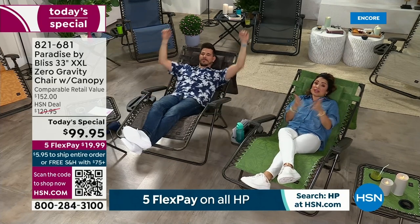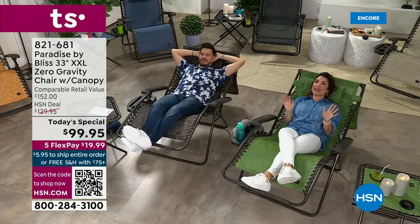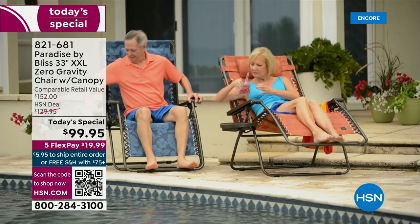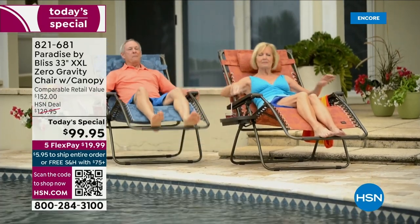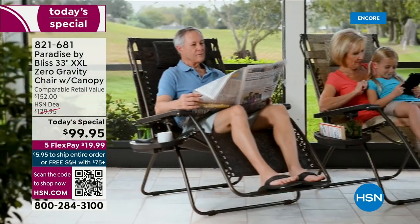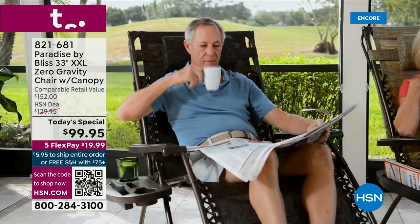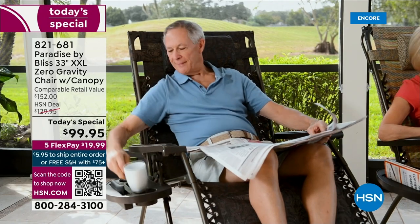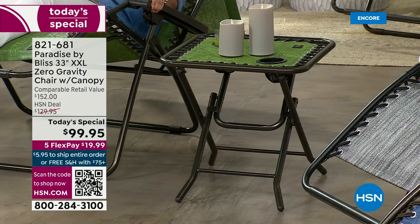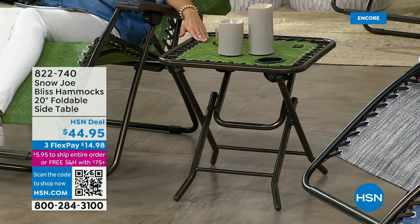Zero gravity is the way to go — like floating, like you're floating in space. It's all coming to you today for a $20 bill on FlexPay. Because it's more than $75, it's free shipping, and that means free shipping for the rest of the day. Take advantage of this. The matching side table is $44.95 — we had 200 of each color and pattern. It's also powder-coated steel, folds up, great to take to the beach, campsite, or patio, with two cup holders. $14.98 on FlexPay.